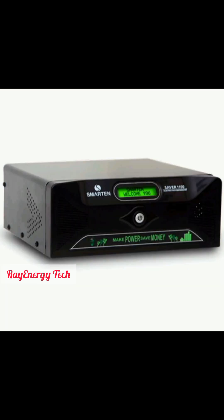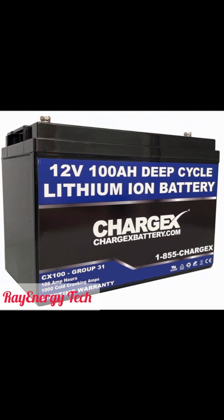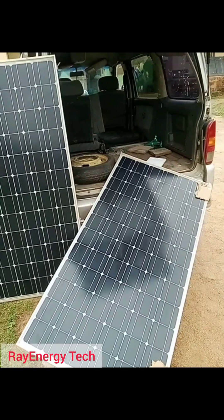The first item is the inverter. A 12-volt 1kVA inverter can be purchased at the rate of 68,000 naira in Nigeria, or 70 dollars. The second item is a 12-volt 100-amp battery, which in Nigeria you can get for 70,000 naira, and if you are dealing in dollars you can get it for 72 dollars.